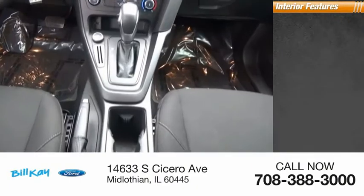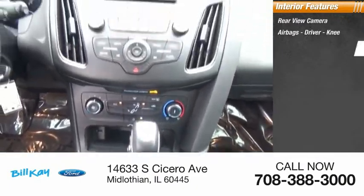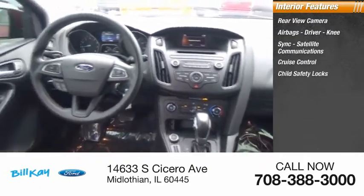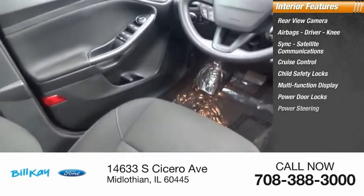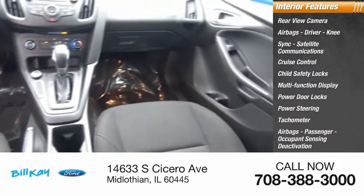Inside you'll find a rear view camera, airbags — driver and knee — sync satellite communications, cruise control, child safety locks, multi-function display, power door locks, power steering, tachometer, passenger airbags, and occupant sensing deactivation.